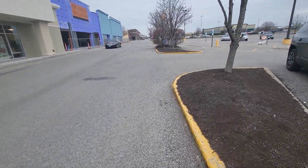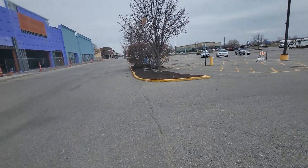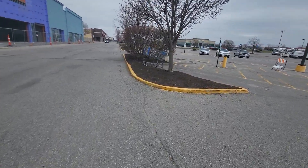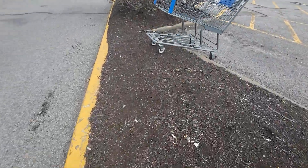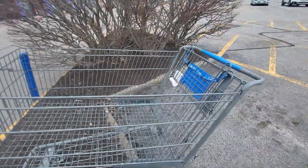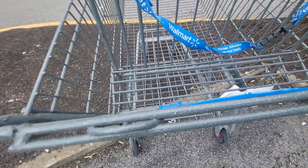It looks like it's from Walmart, but Walmart's all the way down there. How did someone... It does look like a Walmart shopping cart — it's exactly like a Walmart shopping cart. It is a Walmart, with a HomeGoods receipt in it. Was somebody using this Walmart shopping cart to go to HomeGoods?